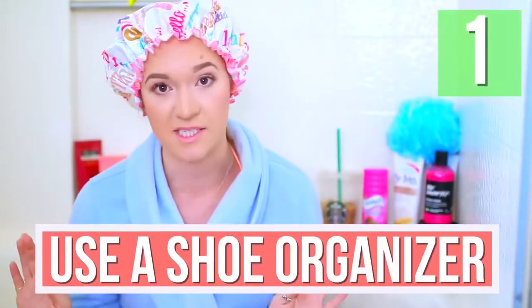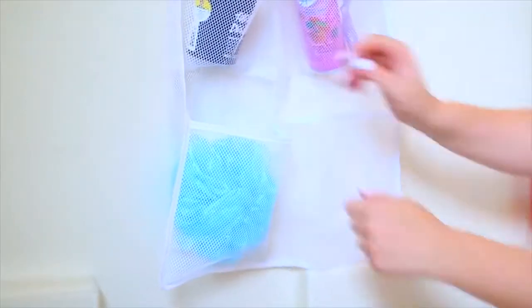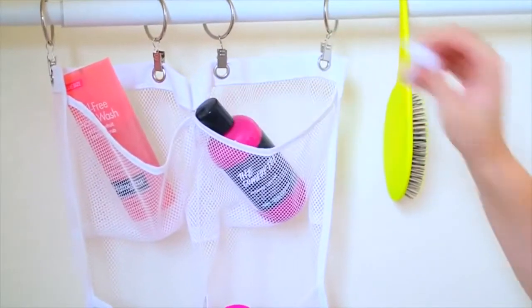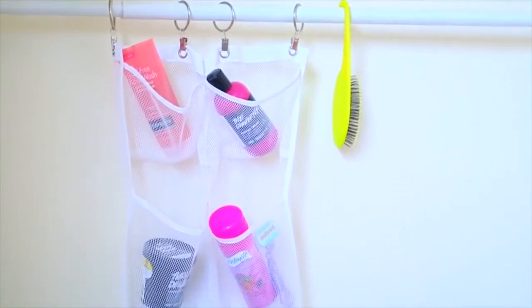So if your shower is in desperate need of organization, all you need is an over-the-door shoe organizer. Try to find a mesh one though — mesh ones are better because of the water, and you don't want mildew. Or you can get the ones that go on the back of your car seat, for like $5. They're so inexpensive. Put them in your shower to hold all of your products, and your products will be a lot less likely to get mildew all over them. It's gross, but it happens.